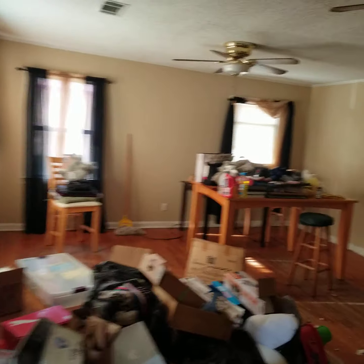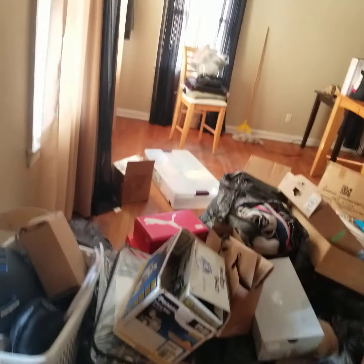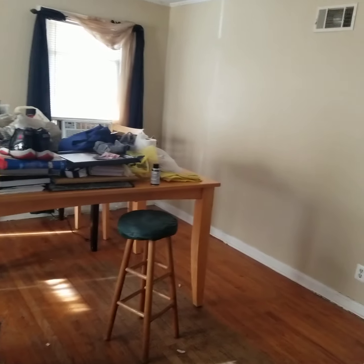There's the living room — two ceiling fans, a bunch of stuff on the floor. Pretty good sized room.